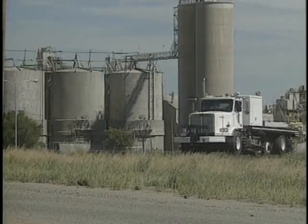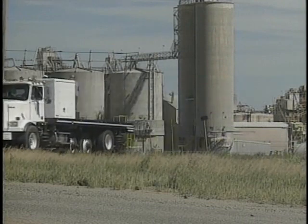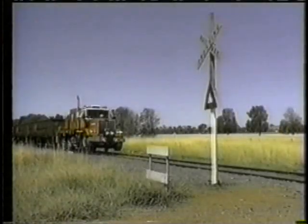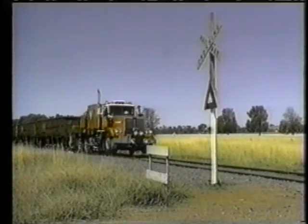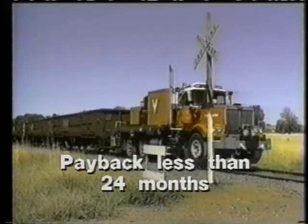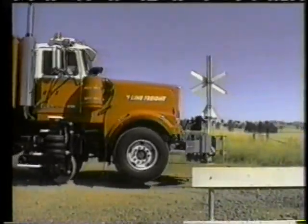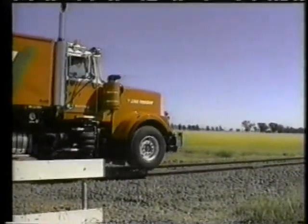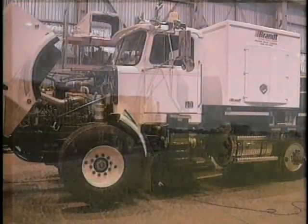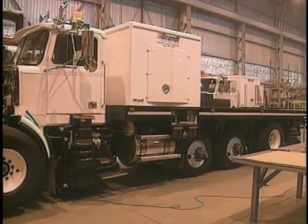Since the chassis and drivetrain of the Brand power unit is engineered to travel hundreds of thousands of miles before any major overhaul work is required, many years of trouble-free service can be expected. Because the Brand power unit is so versatile, the payback period is greatly reduced. Several railroads have calculated the payback of their unit at less than 24 months. Improved utilization of track time, fuel economy, crew savings, and fewer work trains combined with a low purchase price puts the Brand power unit on top of the list.